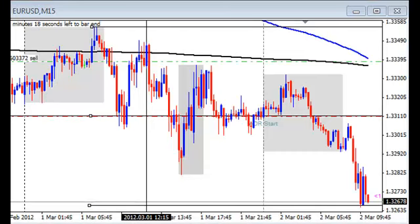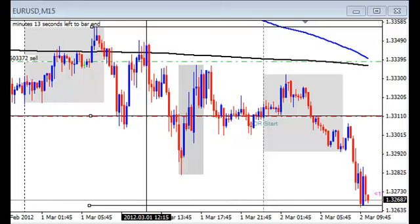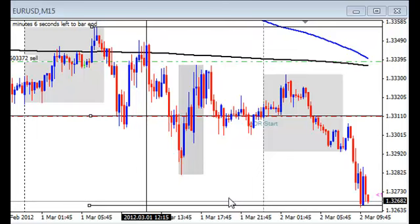Hello everybody, Chad here with another recent trade update. This is my trade from March 1st. I didn't have a chance to do this video when I took the trade live, but I found some time today and it's moving on very nicely, so I want to go ahead and show you exactly why I entered this trade.